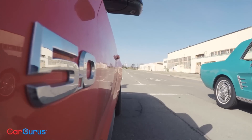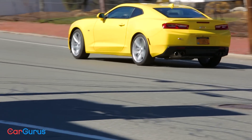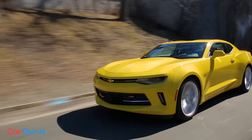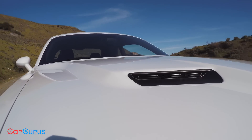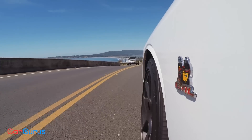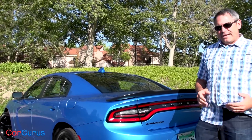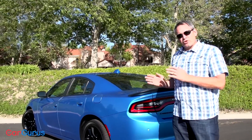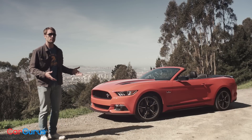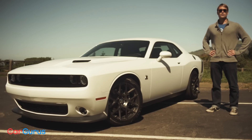So the Mustang delivers on the look and feel of the original pony car, while the Camaro and its Corvette suspension performs like a true sports car. With its long hood, high beltline, and monstrous engine, the Challenger might just be the rawest muscle car of the bunch — and outside a Tesla, the Charger is probably the fastest way to get your toddlers to daycare. Head to the comments to let us know which one you'd choose, and be sure to subscribe for more CarGurus roundups and videos.